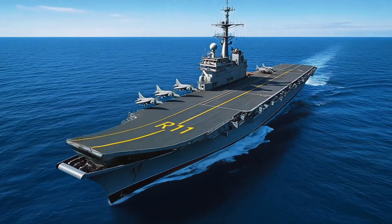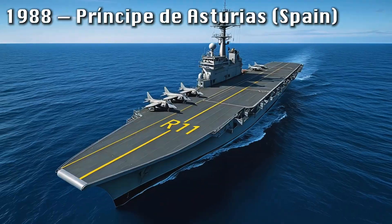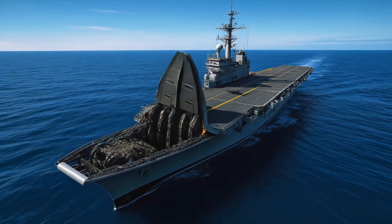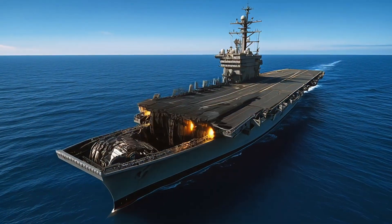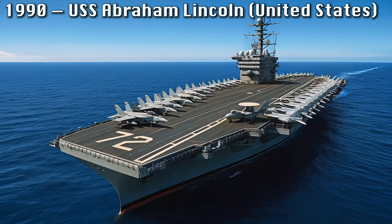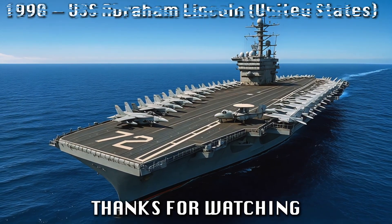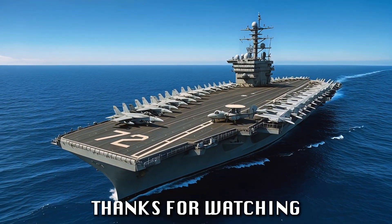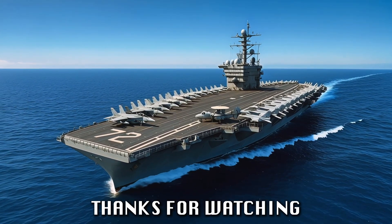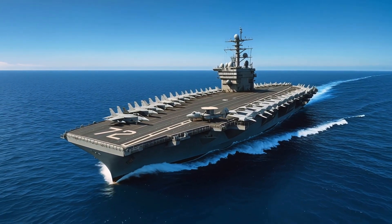The Soviet Union answered with the massive Admiral Kuznetsov, combining heavy air power with missile systems in a uniquely Russian design. By 1990, the USS Abraham Lincoln represented the culmination of 70 years of carrier evolution — nuclear-powered, jet-equipped, and capable of controlling the skies across any ocean. From the light carriers of 1945 to the nuclear supercarriers of 1990, these ships transformed from wartime experiments into the ultimate symbols of national power, shaping the modern world's balance at sea.